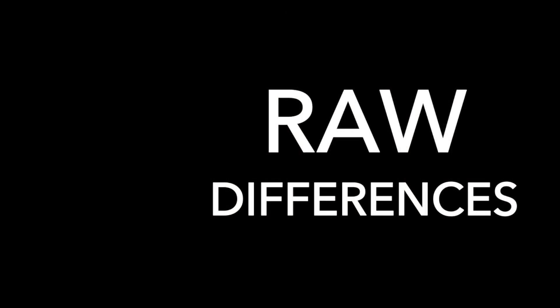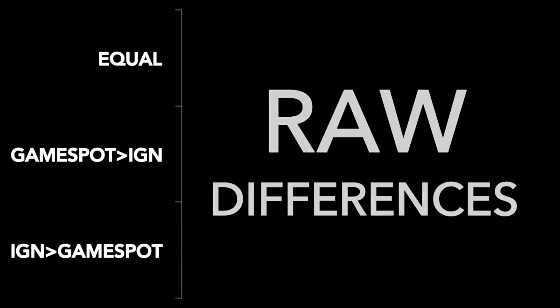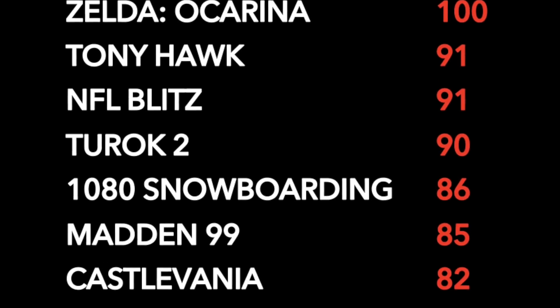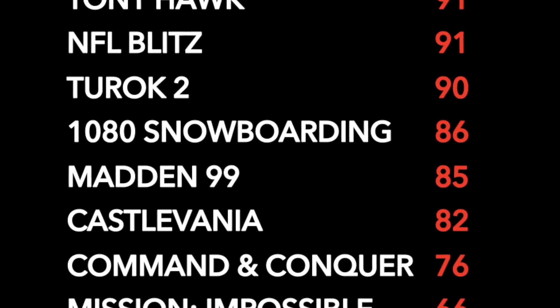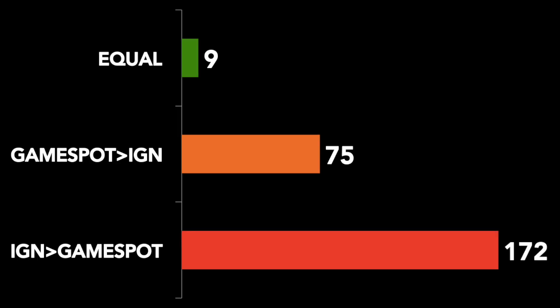Another way to examine the scores is to explore the raw number of games that were scored higher by one outlet over another. How many times do you think IGN and GameSpot came to the exact same conclusion about a game? The answer: just 9 times out of 256. And how many times did GameSpot score a game higher than IGN? 75 times — until you discover that IGN scored a game higher than GameSpot a massive 172 times.